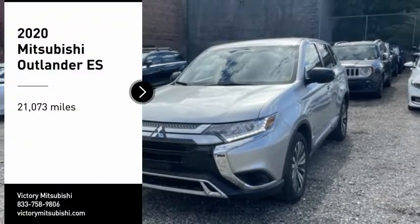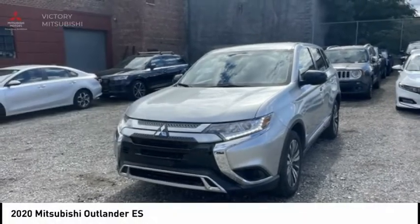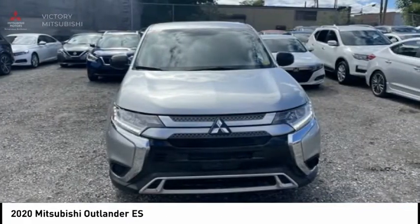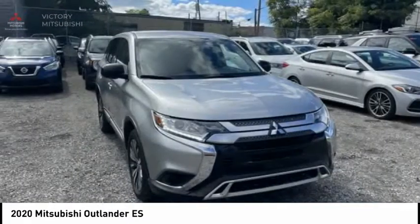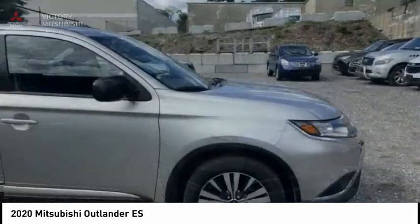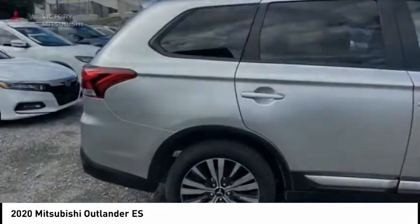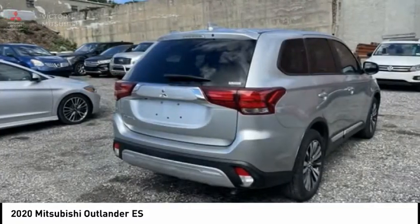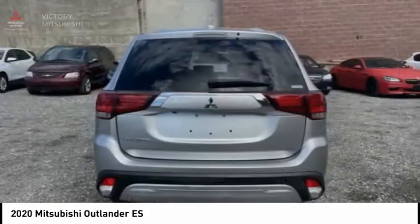Take a ride in the 2020 Outlander — a versatile crossover with power to spare. Outlander boasts an upgraded level of interior comfort and advanced technological features to give you control over every element of your drive. With super all-wheel control and a 5-star frontal and side impact crash test rating, peace of mind comes standard.